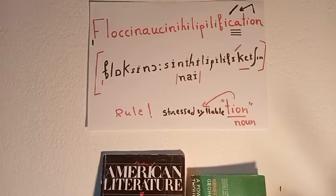Floccinaucinihilipilification. The American way is floccinaucinihilipilification, and the British pronunciation is floccinaucinihilipilification. It also has a secondary stress at the very beginning — 'floc' — which we call secondary stress, a little weaker and lighter than the primary stress.